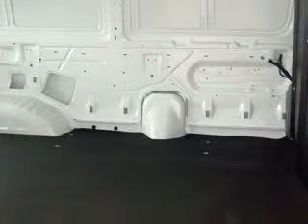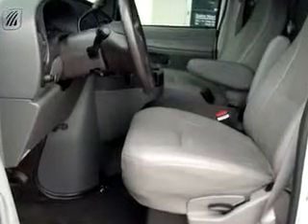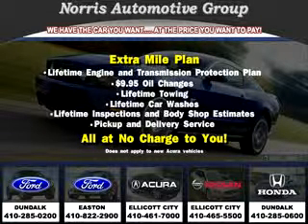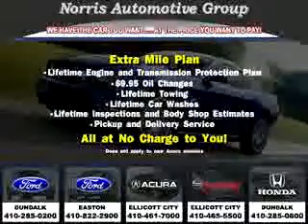Get where you need to go, enjoy the drive, and have peace of mind in this 2006 Ford F-150. See us at Norris Ford of Dundalk today. Visit our website at norrisautogroup.com or call 410-285-0200 for more information on purchasing your vehicle.